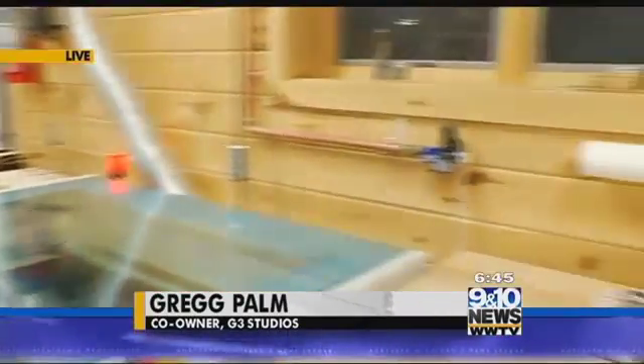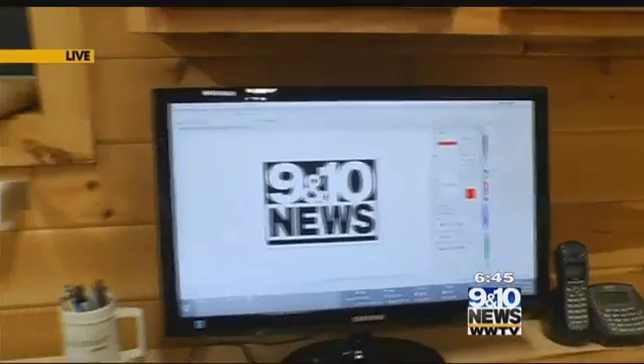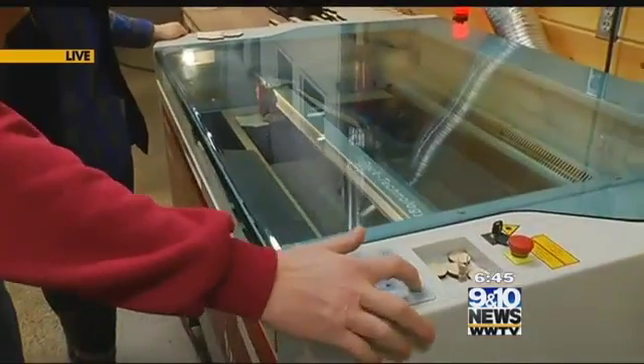And what we do is we start with the graphics. We develop any kind of graphics you want. Anything you can print on paper, we can either burn or cut into wood. And we've got this all set up right now, just to start the process.